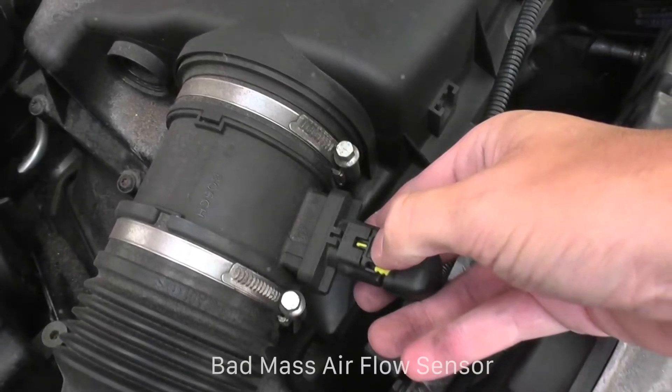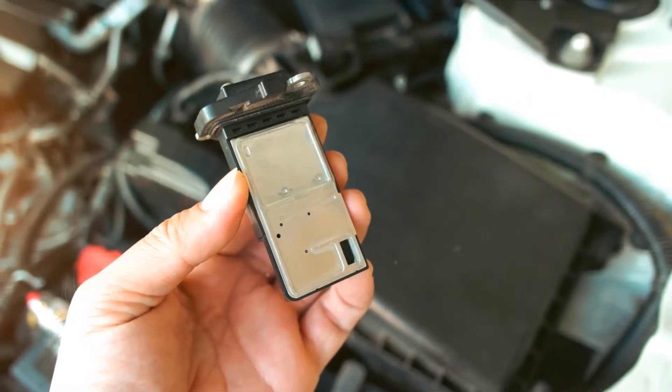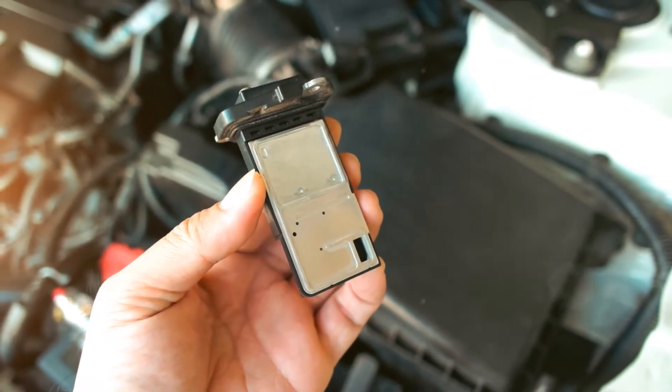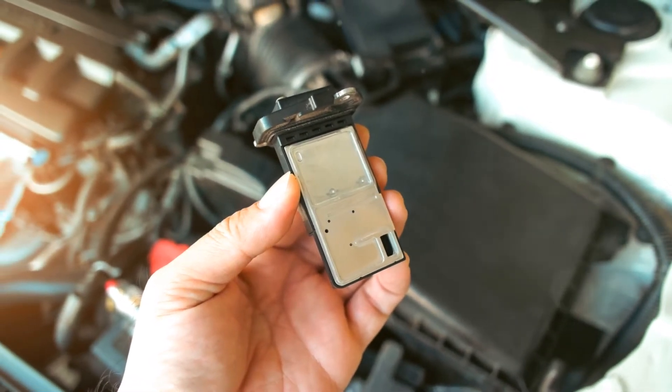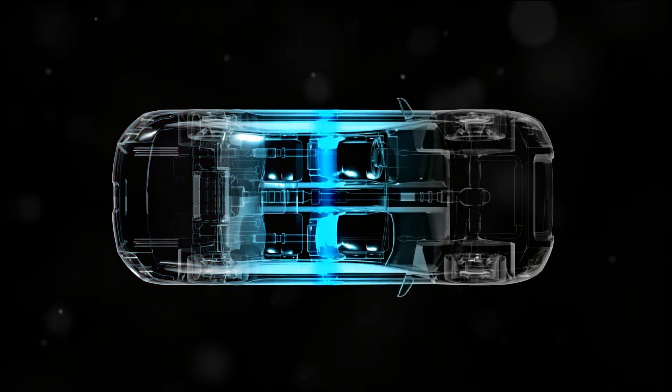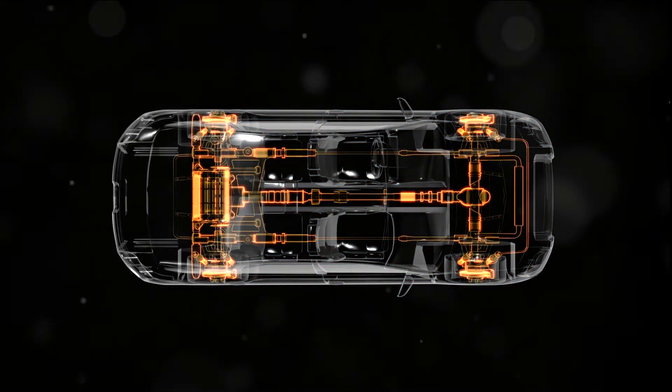Let's turn our attention to the mass airflow sensor. This component monitors the volume of air passing through the intake tract, contributing significantly to the creation of the fuel-air mixture. The signals from this sensor are fed into the electronic control unit, which adjusts fuel injection through the injectors based on this data.